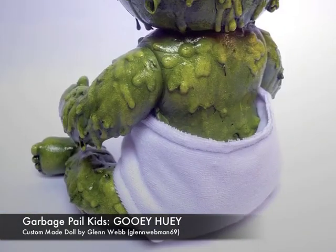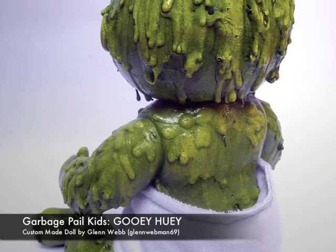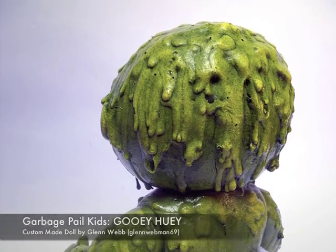Gooey Huey is available via eBay auction, so please check out the link in the description below. And as ever, please comment, rate and subscribe and I will see you in the next video. Bye bye.